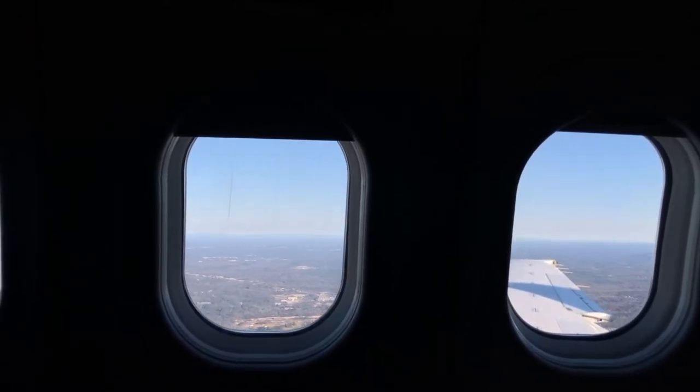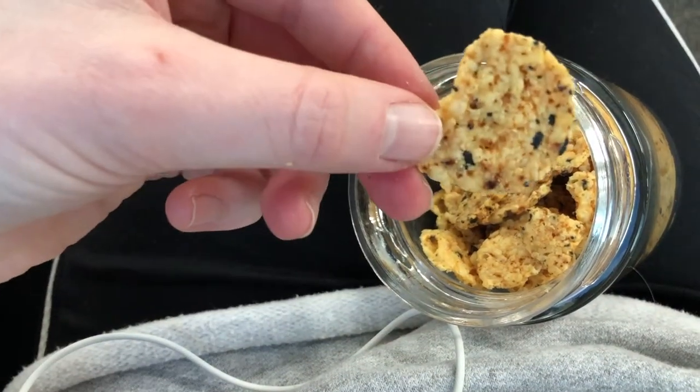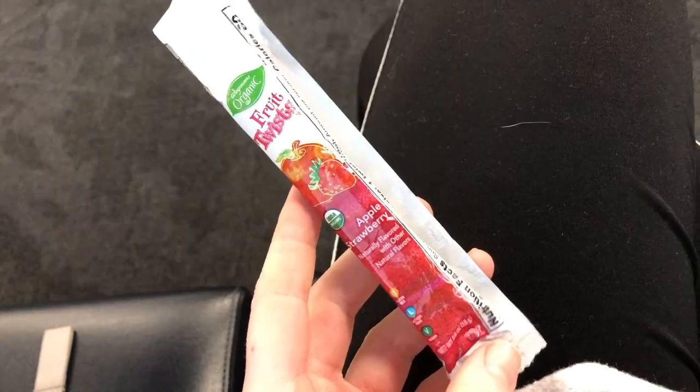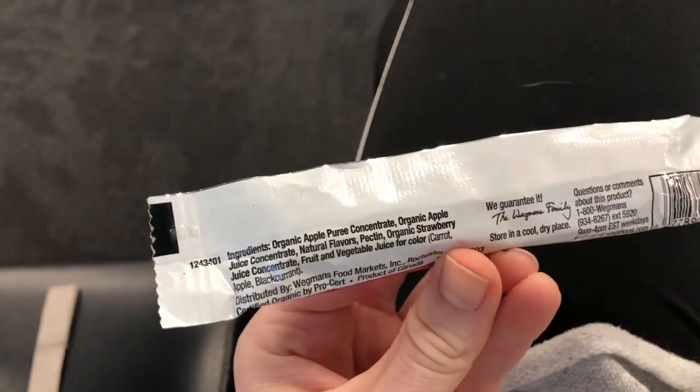To ensure I don't have to choose between starving or eating something that will upset my stomach, I pack a nice variety of snacks that are TSA-friendly to make sure I have plenty of healthy options that I know my body will appreciate. Typically your options for airport eating are vending machines or fast food, and that kind of sucks.